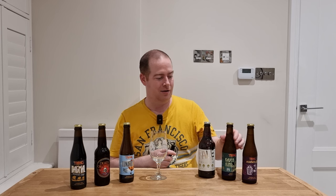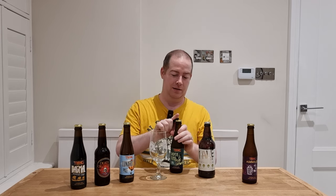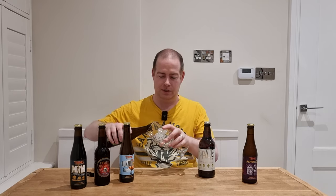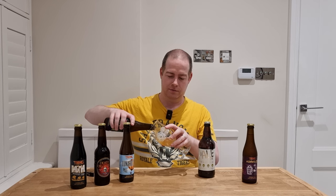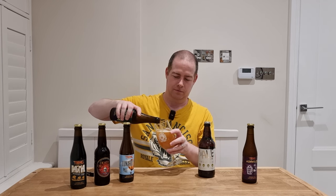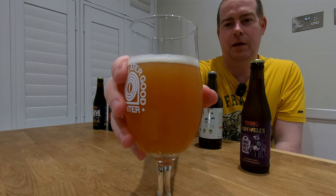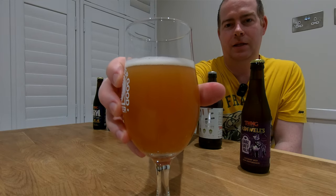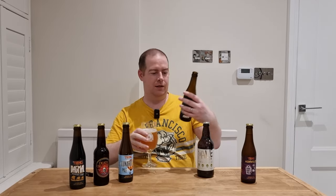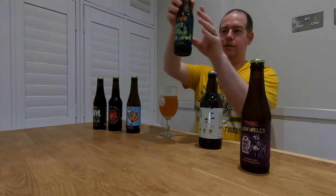I'm pulling out a glass and going for the Raven King IPA. Let's get this cracked open and out into the glass. You can see that it's a hazy IPA, and the bottle is quite standard.